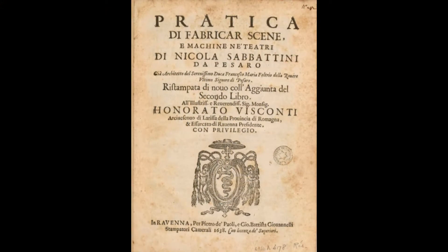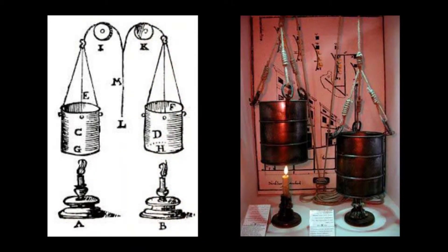In the early 1600s, Italian architect and influential inventor of stage machinery, Nicola Sabatini, suggested a candle-dimming system comprised of metal cylinders rigged to lower over candles to obscure some or all of the light.